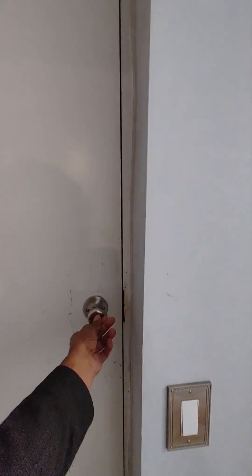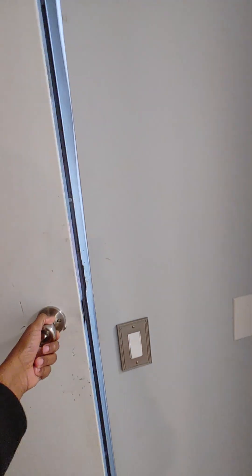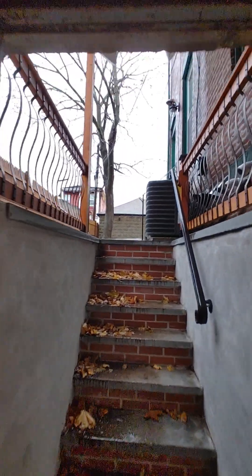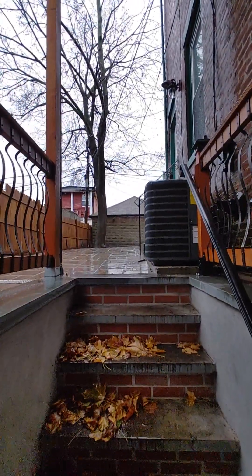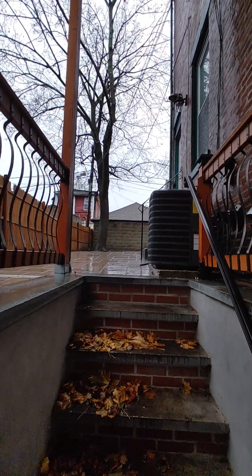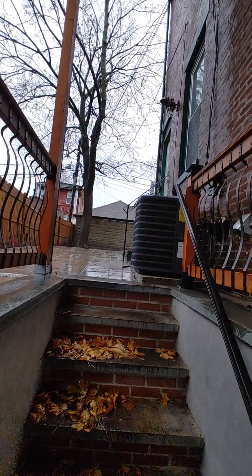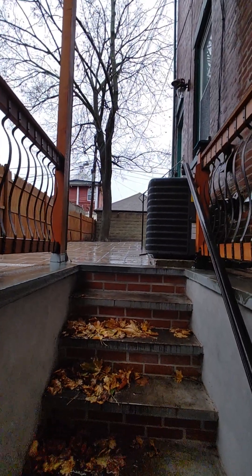This door here is another entrance to go into the backyard. So there are three entrances: this entrance here, the front entrance, and the entrance to the side of the building that I came in when the video first started.